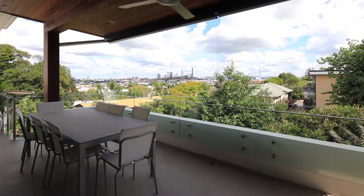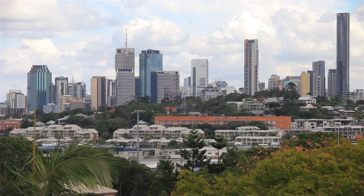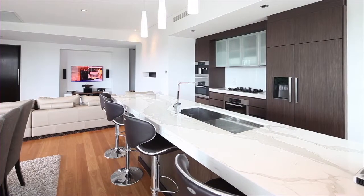This luxurious apartment is set high on Bulimba Hill, capturing amazing views to the city and beyond. Well designed with a high quality finish throughout, a true lifestyle residence.